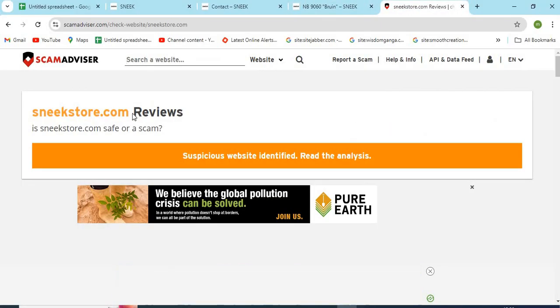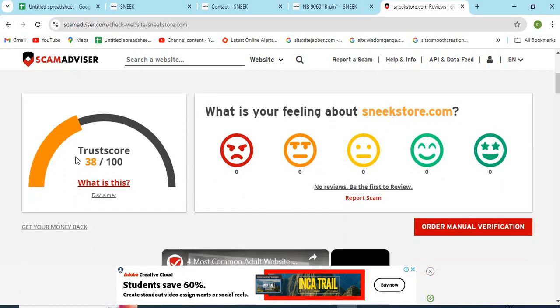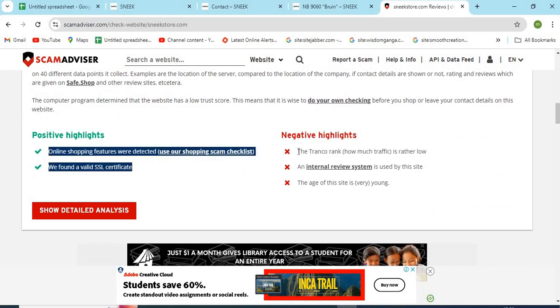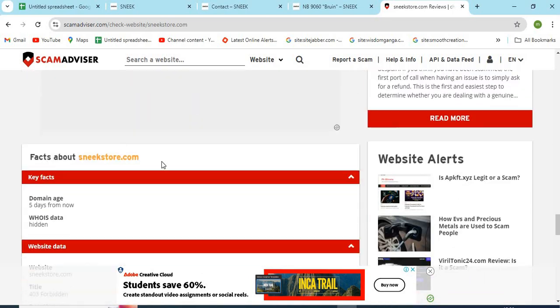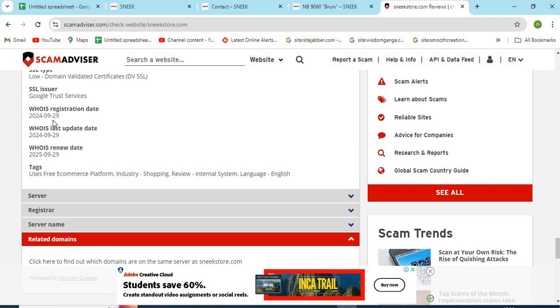Now, let's check the WHOIS information of SneakyStore.com. The Scam Advisor provided a 38 trust score to this website. Check the positive and negative highlights of the website — it makes it easy for the customer to know about any website. Check the domain age of SneakyStore; newer domains are generally less trustworthy than older ones.